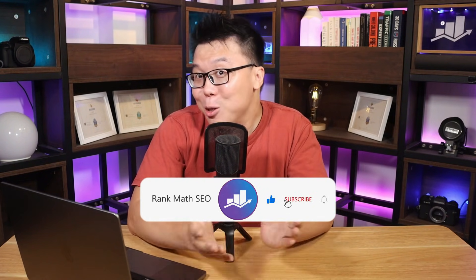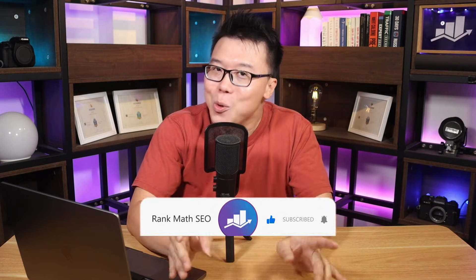Hey, it's Jack from RankMath, the one SEO plugin that empowers millions of WordPress users, and this channel is all about helping you grow your search traffic. So if you're new to us, consider subscribing. And without further ado, let's check out the first Google SEO tool.